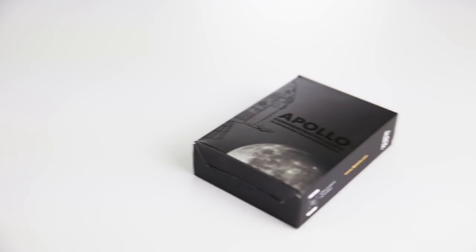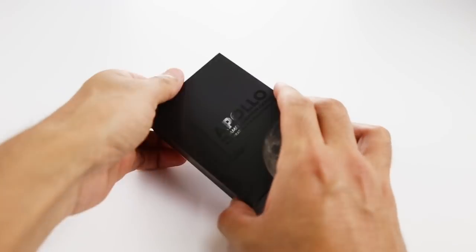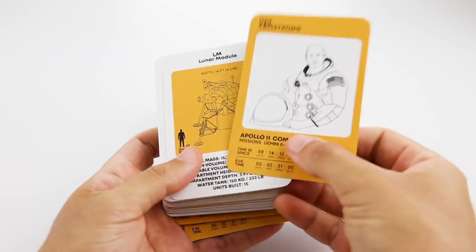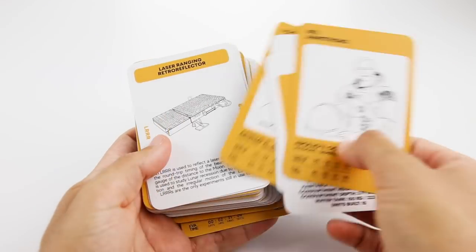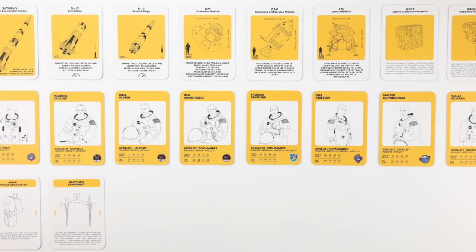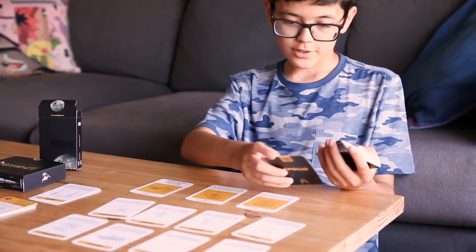In addition to the flipbook, we've designed a pack of 70 inspirational commemorative cards perfect to discover more about the entire Apollo program — who were the astronauts, which spacecraft did they use, and which experiments did they perform during the different lunar explorations. This will definitely be a great tool for those who want to understand the full scope of the Apollo program.